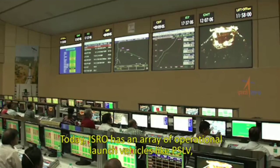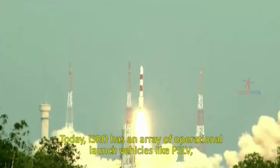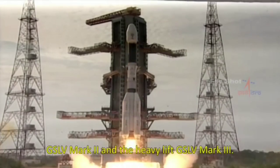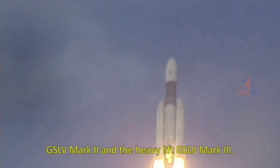Today, ISRO has an array of operational launch vehicles like PSLV, GSLV Mark II, and the heavy lift GSLV Mark III.